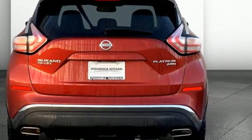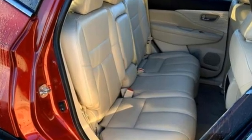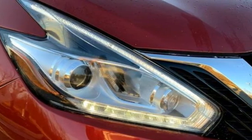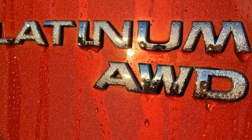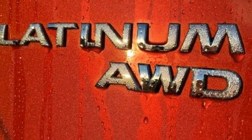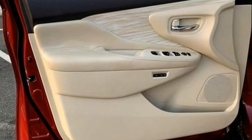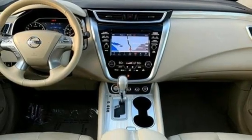V6 engine, dual zone climate control, integrated navigation system with voice activation, auto dimming rear view mirror, heated steering wheel, memory exterior door mirror settings, wireless audio streaming, aluminum wheels, memory steering wheel settings, and heated and ventilated leather bucket seats.